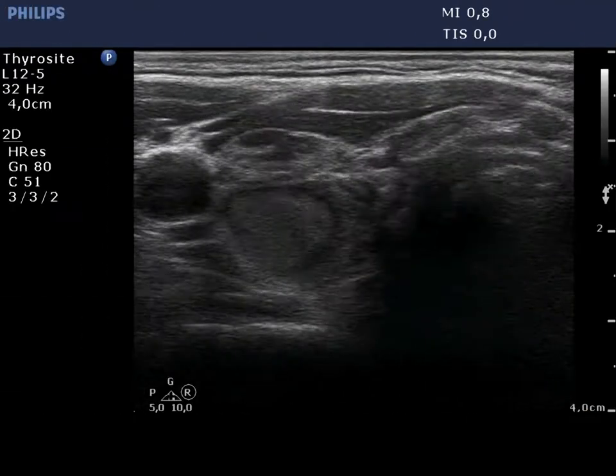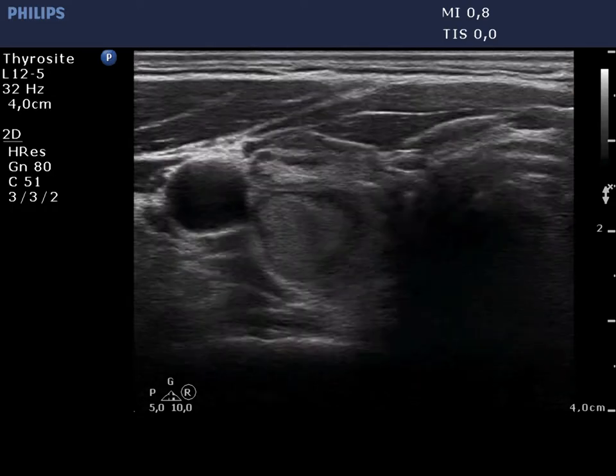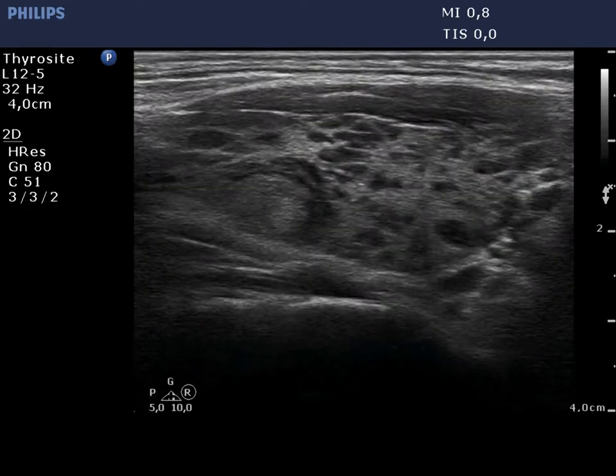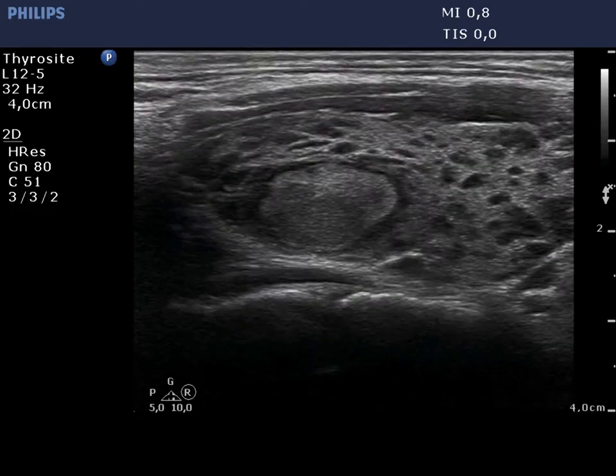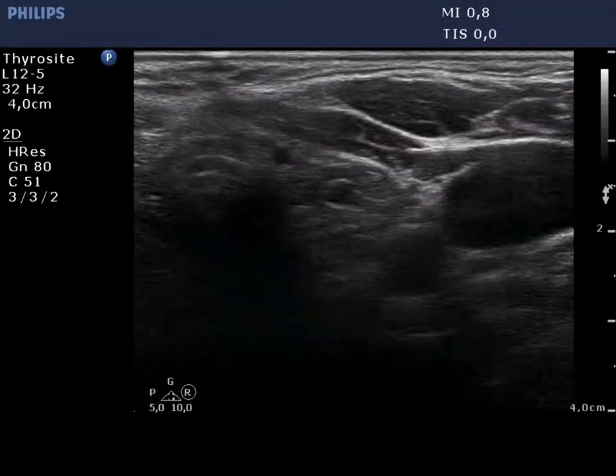There is an econormal area in the upper part of the lobe which has hypocagenic fields. Although we cannot exclude the possibility of the presence of a true nodule, it seems to be more likely that this is the largest, relatively intact part of the lobe.